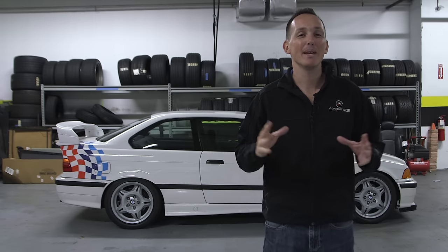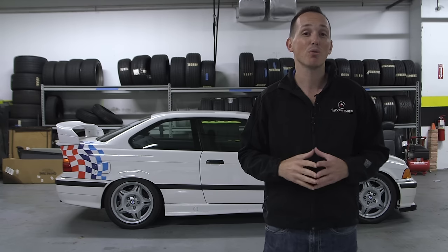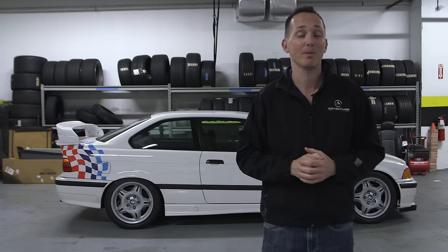Hey everybody, Rob Ferretti here with a BMW M3 giveaway update. Behind me, just before it goes off to Ohio to be returned to 100% stock, is Shivam's BMW M3 lightweight.